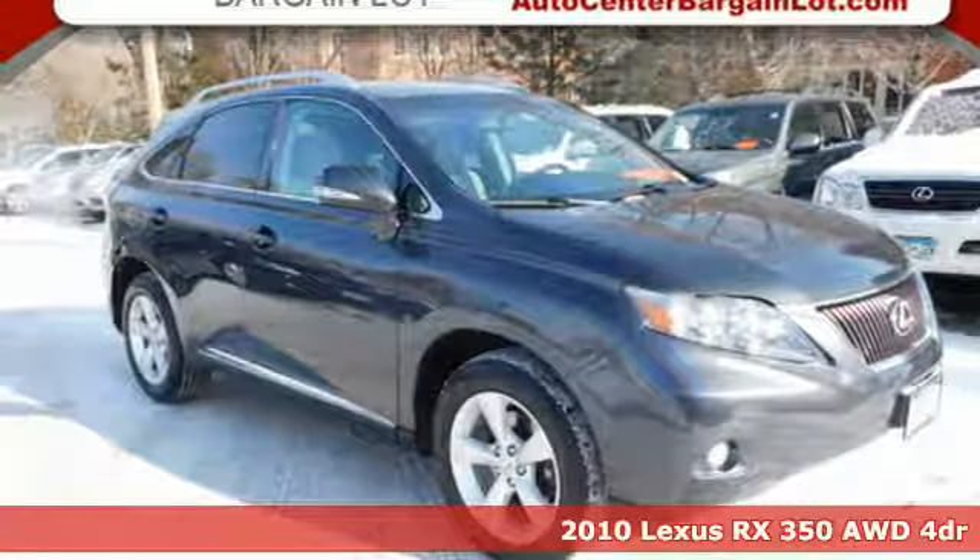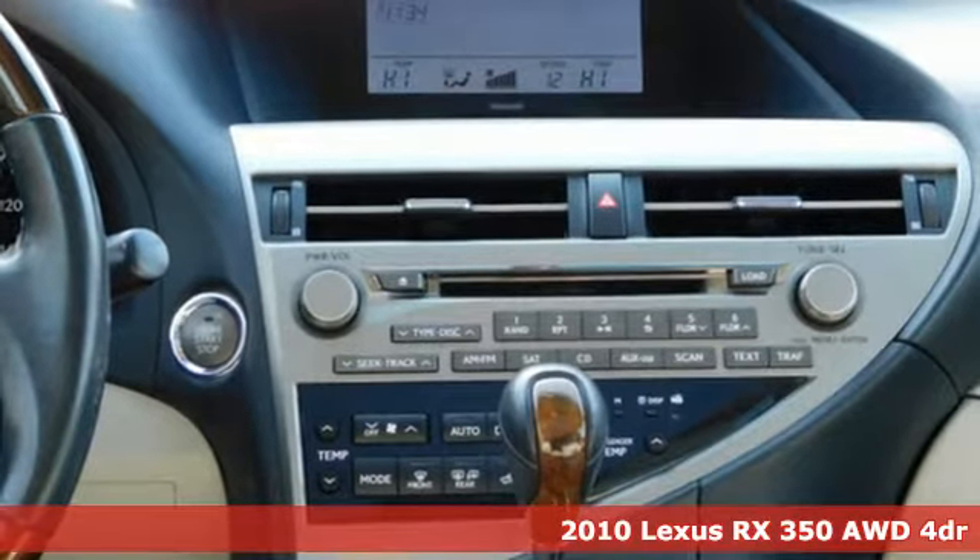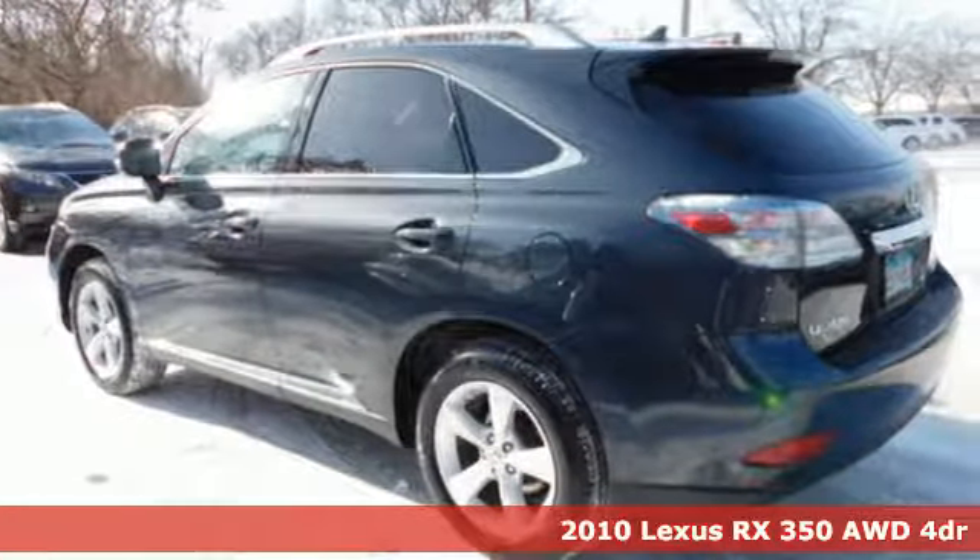Here's a 2010 Lexus RX350. Luxury awaits in every Lexus. It comes with features you need, and better yet, want.